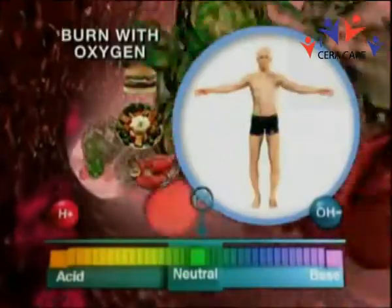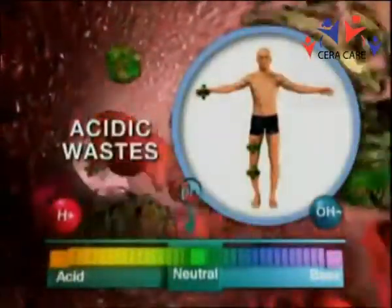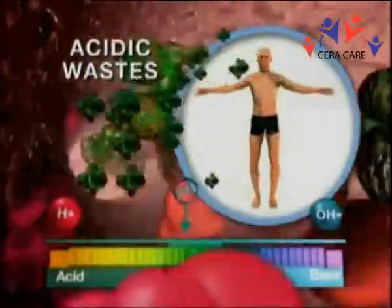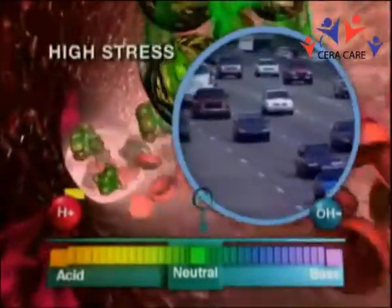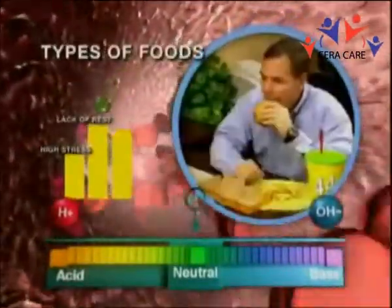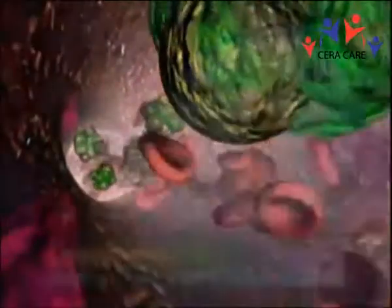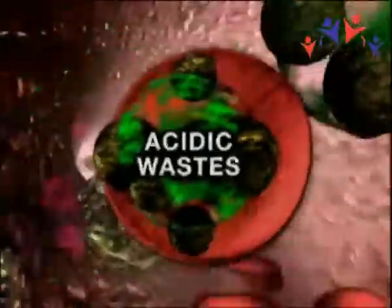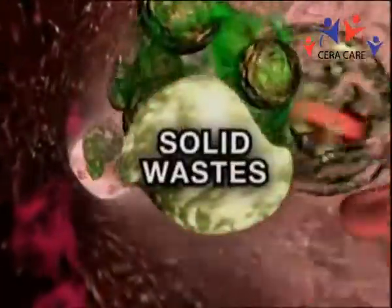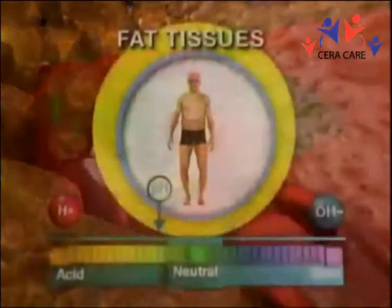Nutrients from our food are delivered to our cells, which they burn with oxygen to provide energy for us to live, leaving by-products or wastes, which are almost always acidic. Our bloodstream would normally just pick up these wastes and filter them through the liver, kidneys, colon, or skin for elimination. But our high-stress lifestyles, lack of rest, type of foods we eat, toxins or pollutants we're exposed to, and a myriad of other factors impact our body's ability to dispose of acidic wastes quickly enough. So the body plays a clever trick, converting acidic wastes to solid wastes, then storing the solid wastes in less critical areas like arteries, capillary blood vessels, or fat tissues.